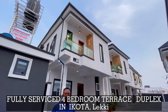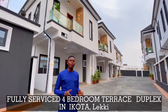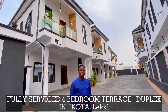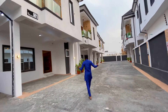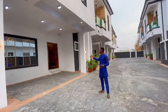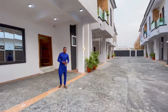Welcome to this lovely, classy real estate development that consists of 4-bedroom terrace duplexes and semi-detached duplexes. This right here is the compound space, and each unit has sufficient parking spots for up to four cars. Let me show you one of the units.